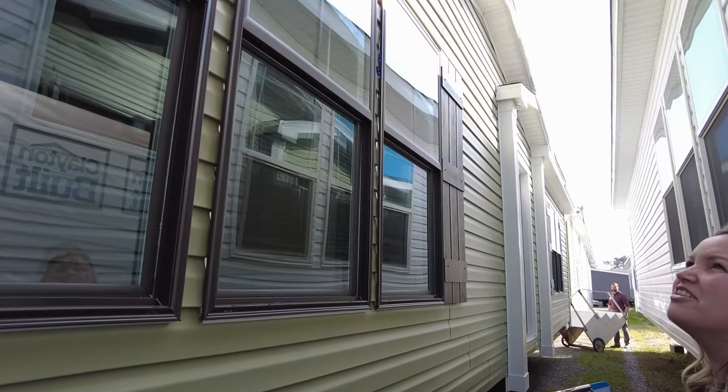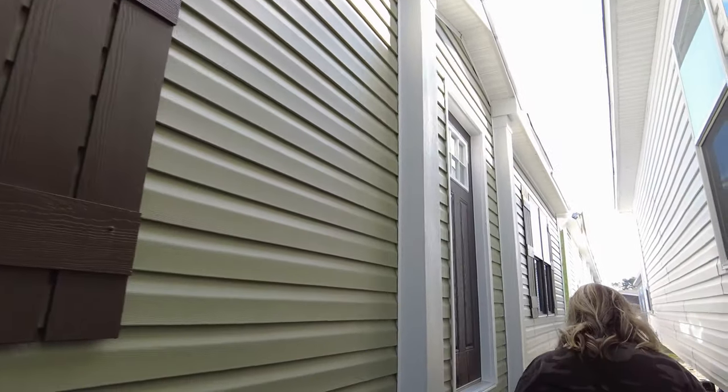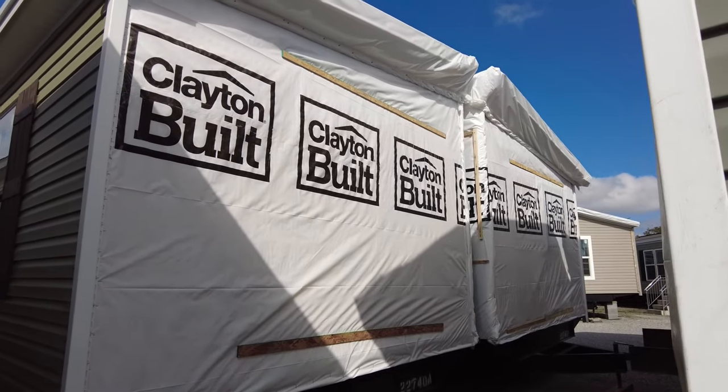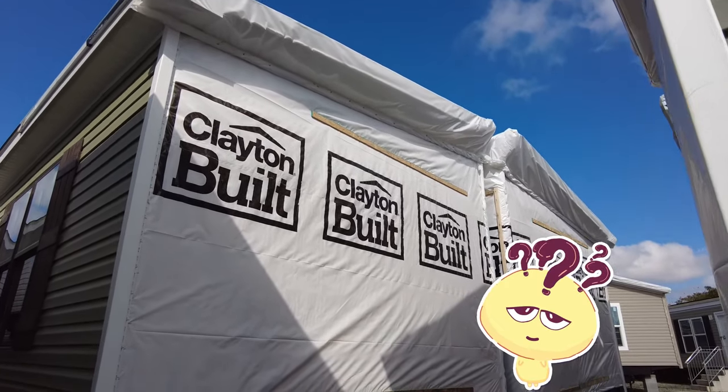Let's go look at the other side of the house — or rather the back of the house. Here is the other side of the house.